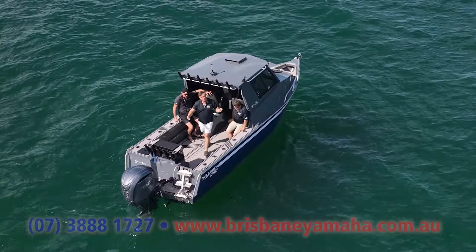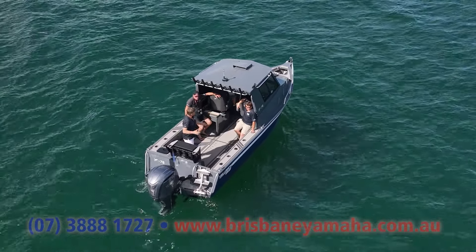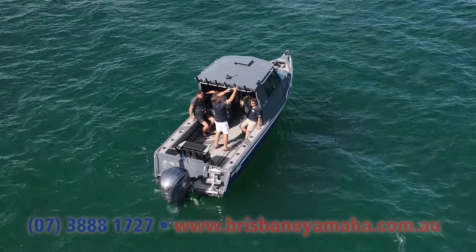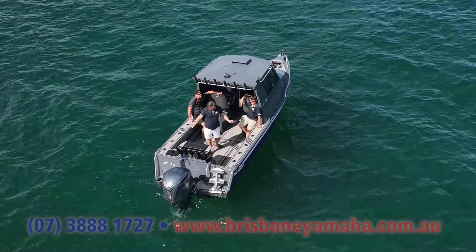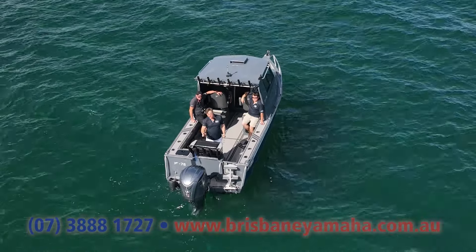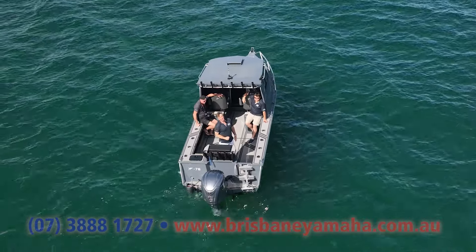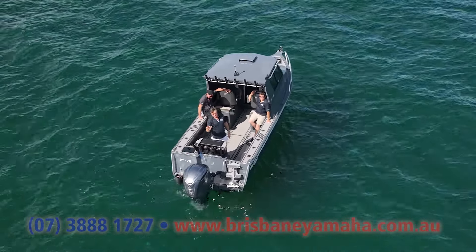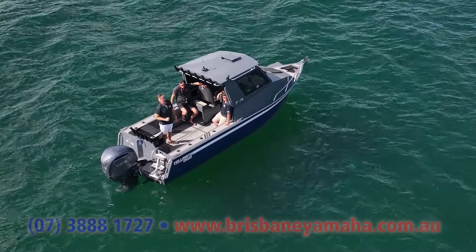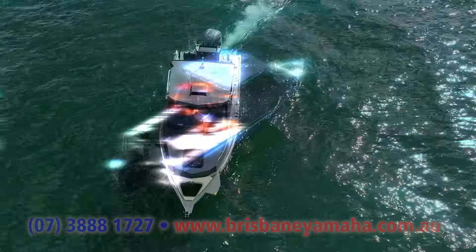I'm 6'4" and I can get under here. If you want to take your rod holders down, that's all easy. This 300 with electric steering — we can go straight to Hellmaster. Let me show you how this thing goes and handles, because it's another level of what's happened in aluminium boat technology, and it's all come out of Yellowfin.